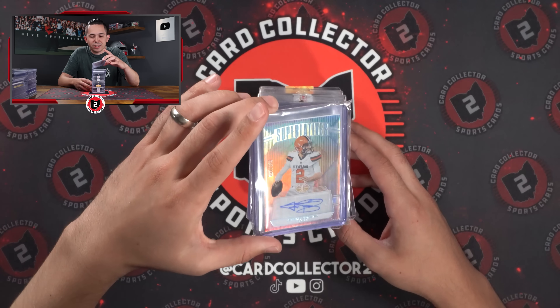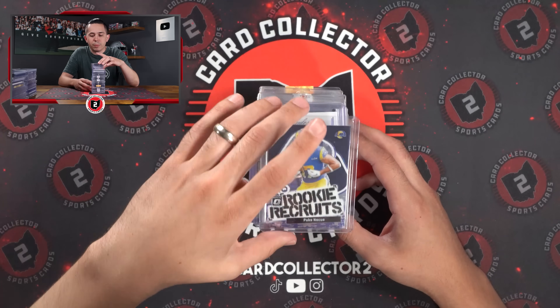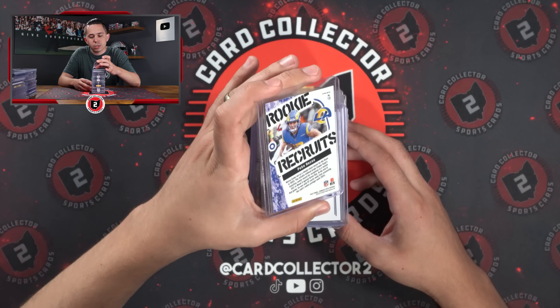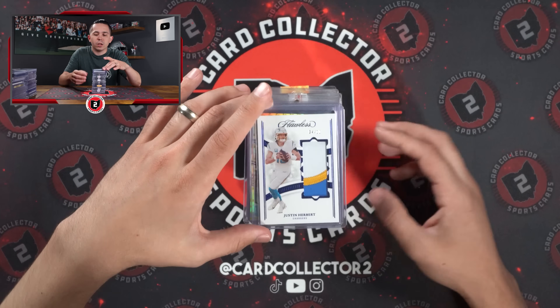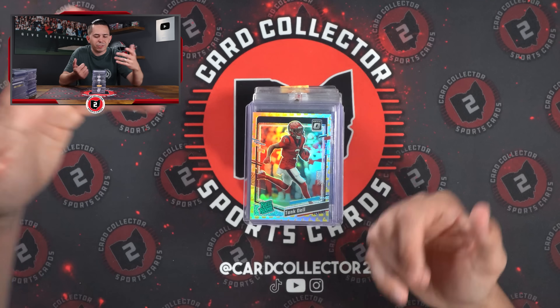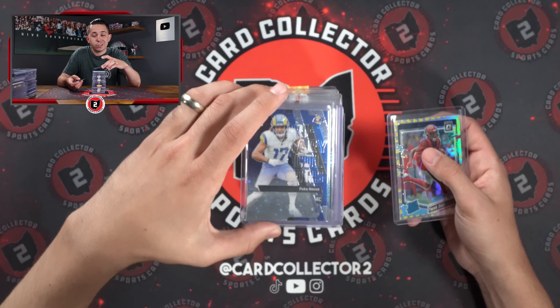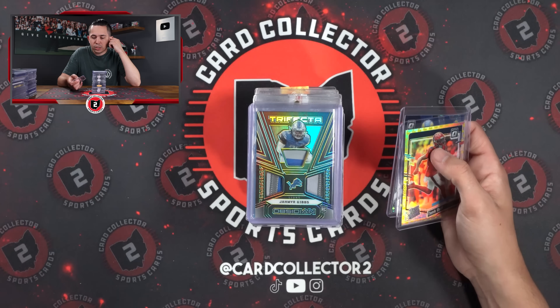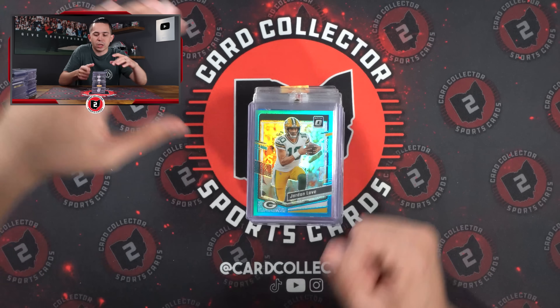Can't go wrong — Cleveland legend, football legend, Johnny Manziel numbered auto. Puka Nakua, this looks like purple stars numbered to 25, pretty cool one there. Herbert, three color patch from Flawless. The Tank Dell — the Flex parallel, I think is what it's called. Another Puka, primary colors, also to 25. Jameer Gibbs triple trifecta patch to 25 as well.